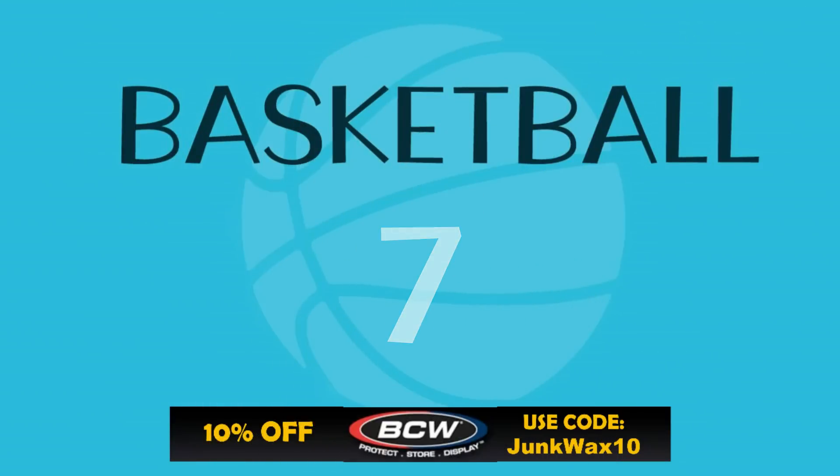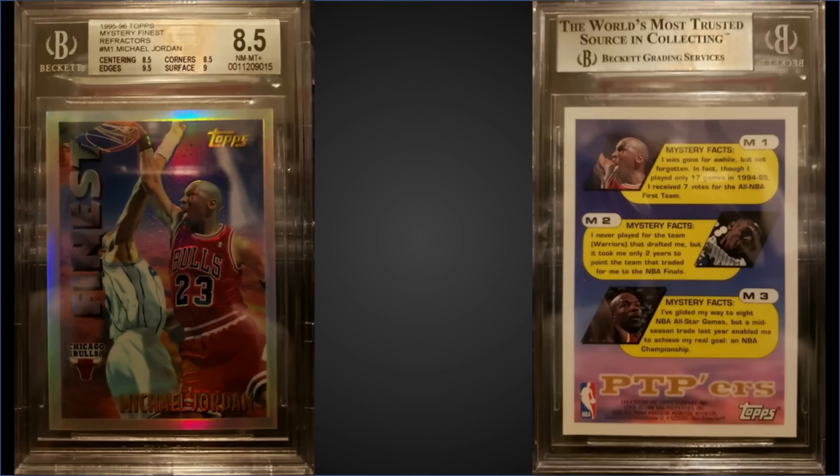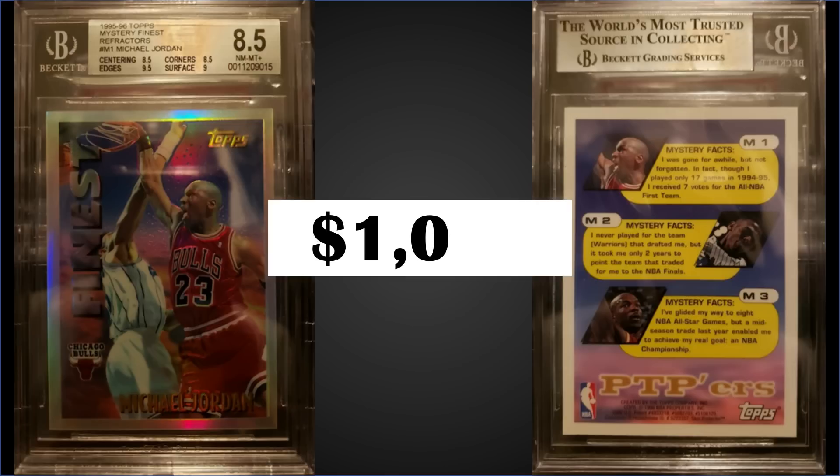In the number seven spot, from 1995 Topps, we have the Michael Jordan Mystery Finest refractor, graded Near Mint/Mint Plus BGS 8.5, sold for $1,050. Sub-grades were 9.5 for edges, 9 for surface, and 8.5 for centering and corners. It's a pop of 70 at the 8.5, with 32 graded higher, the highest being 5 Gem Mint BGS 9.5s. PSA 8s sell for over $800 and PSA 9s sell for $2,300, so picking up this 8.5 for a little more than a PSA 8 is not a bad compromise.